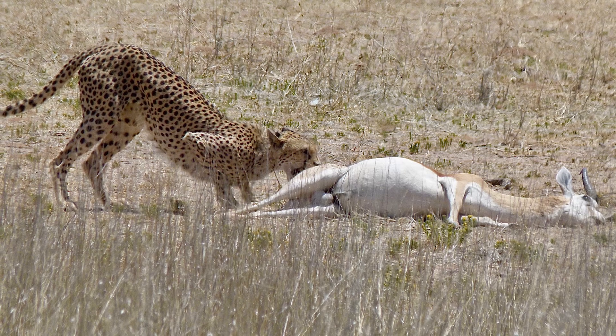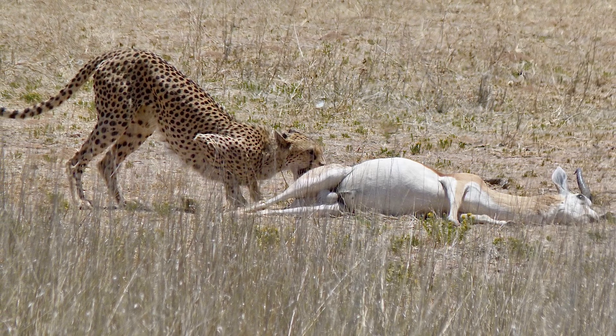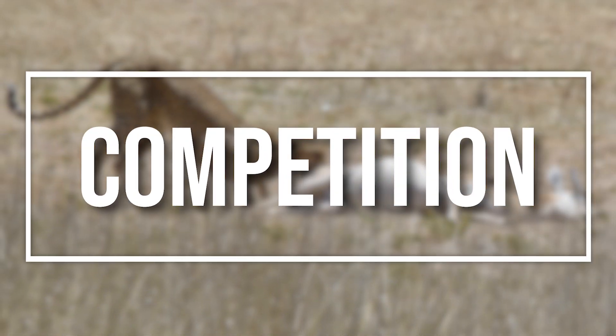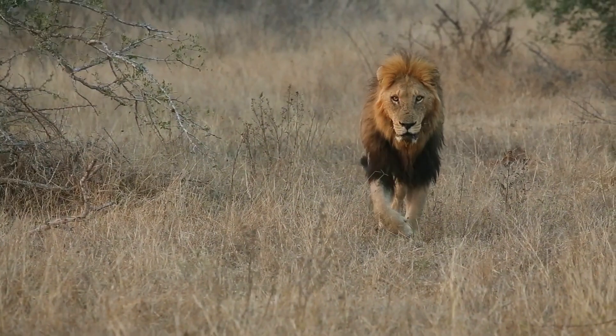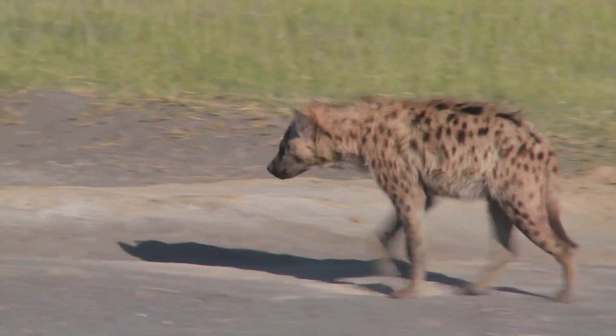These prey animals already fall victim to some of Africa's predators, and some of these could be considered competition for lynxes. So finally, we need to consider the competition. Lions, leopards, cheetahs, and hyenas all occupy similar niches.